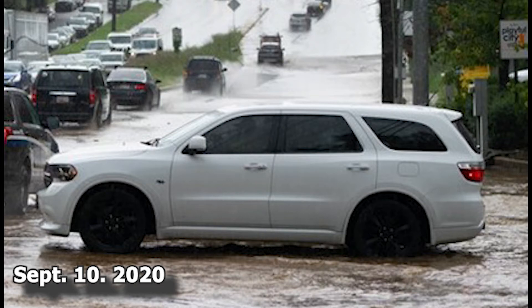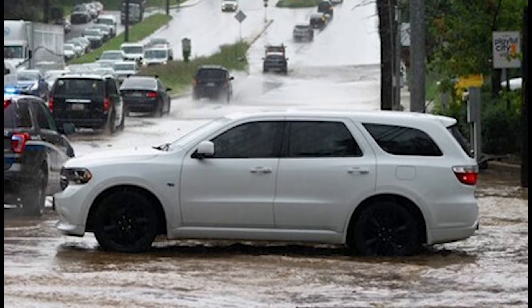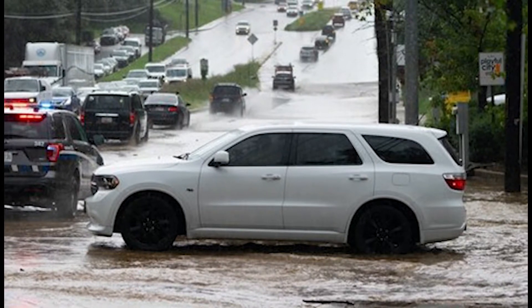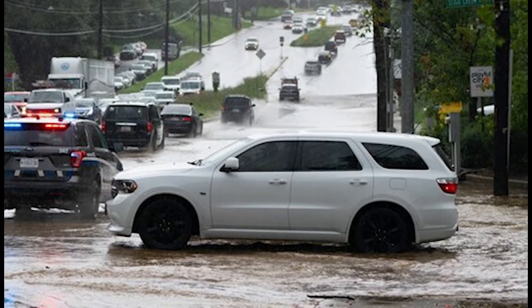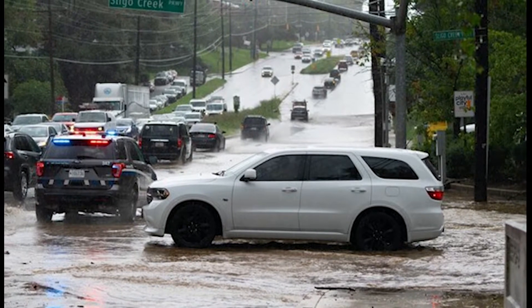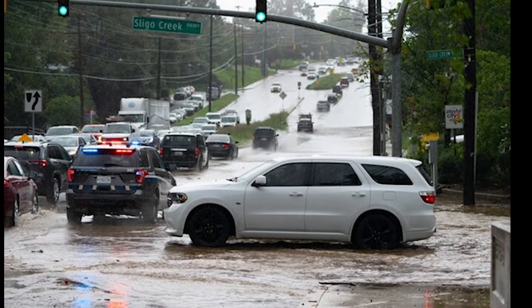On September 10, 2020, the flooded Sligo Creek overwhelmed its intersection with New Hampshire Avenue, completely stopping traffic for hours. This got a lot of attention. But what happened upstream of New Hampshire Avenue and uphill of Sligo Creek was very painfully noticed by individual Tacoma Park residents and is very much in need of significant and expert investigation.